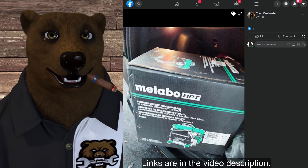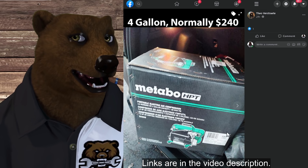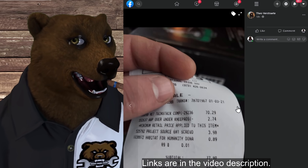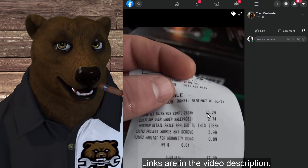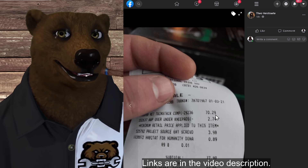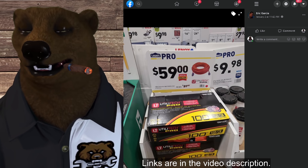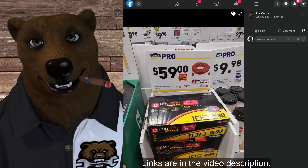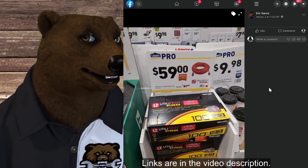Some other deals the community found: the Metabo HPT portable electric air compressor, which normally goes for quite a chunk of change — Theo found it for $70.29. I think it normally goes for around $250, so $70 on this item is insane. These are in-store only — there are no links for these ones, you've got to go hunt them yourself. Tag it and bag it.